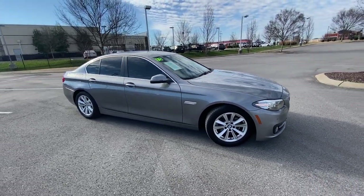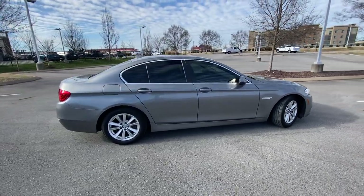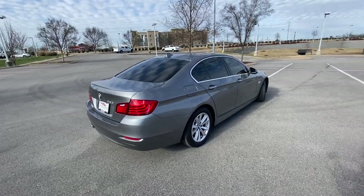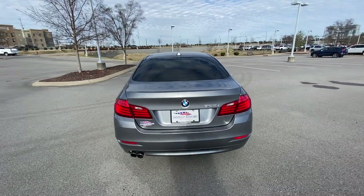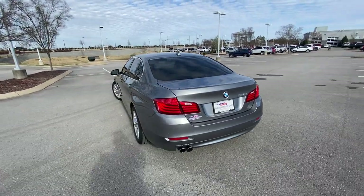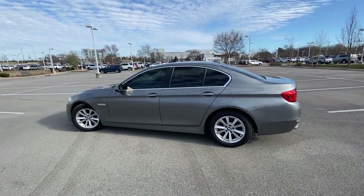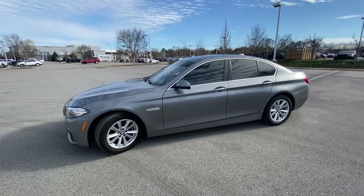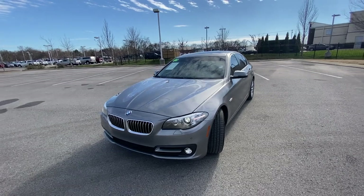Here we have a 2015 BMW 5 Series 528i. This one comes in mineral gray metallic on tan Dakota leather upholstery, and the powertrain consists of a 2-liter turbocharged four-cylinder engine mated to an 8-speed automatic transmission with 240 horsepower.